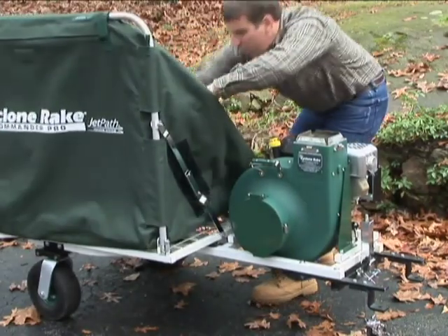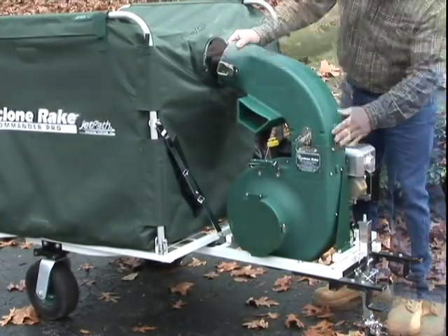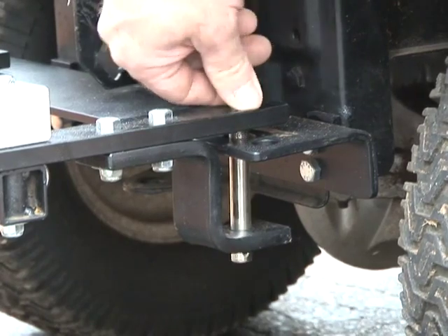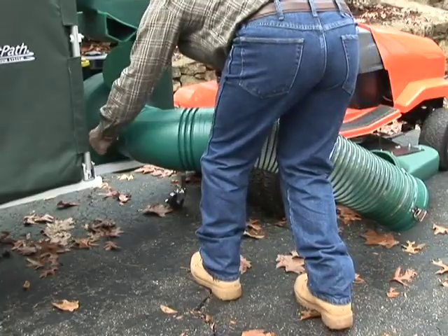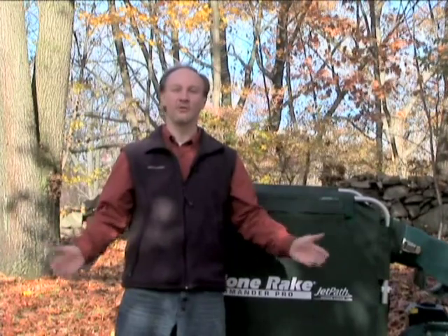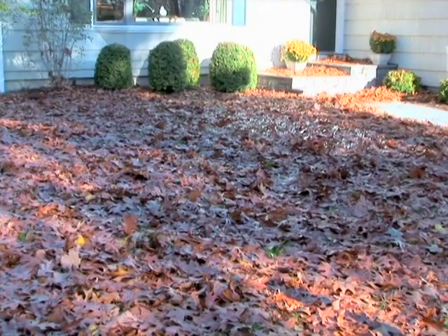Just raise the collector and snap on the exit chute. Then connect the chassis to the mower with two quick-release pins, and attach the mower deck hose. That was just four minutes from start to finish, and we didn't even use a single tool — not even a screwdriver.